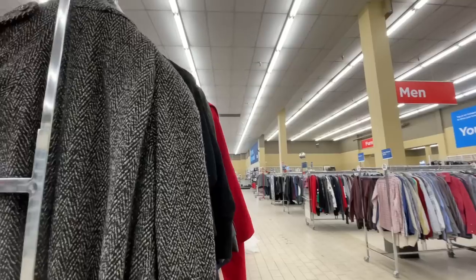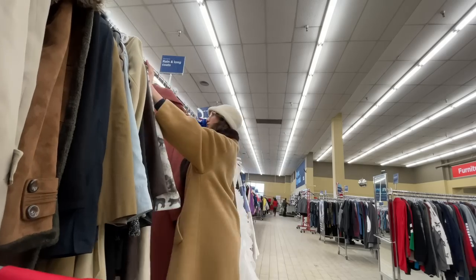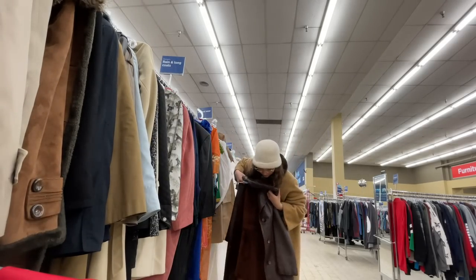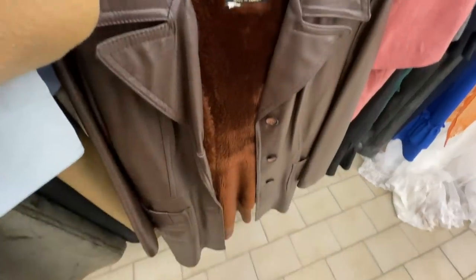Someone handmade this dress — I'm not going to get it, but I just want to appreciate how cute it is. I'm in the long coats section looking for leathers. Look how nice this one is — it is a little pricey, so I'm not going to get it.